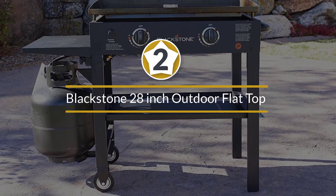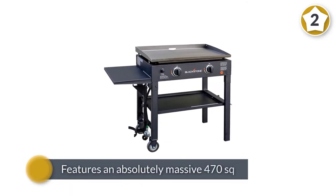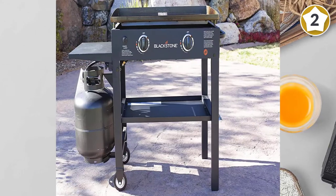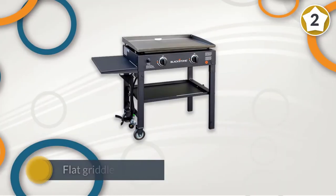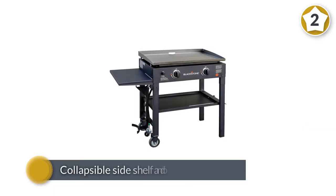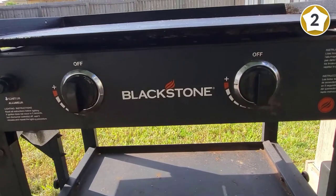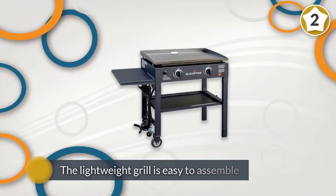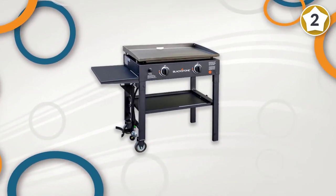Number two: Blackstone 28-inch outdoor flat top gas grill griddle station. This monster of a grill features an absolutely massive 470 square inch cooktop surface, large enough to prepare food for an entire five-person family. The large flat griddle surface is perfect for cooking eggs, pancakes, burgers, steak, and potatoes. A collapsible side shelf and bottom shelf let you store prepped items. The lightweight grill is easy to assemble and features two burners putting out a combined 30,000 BTUs of heat.